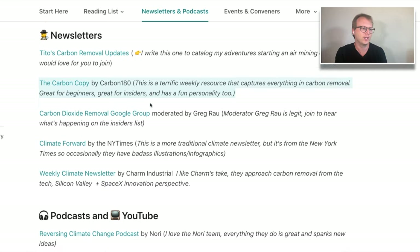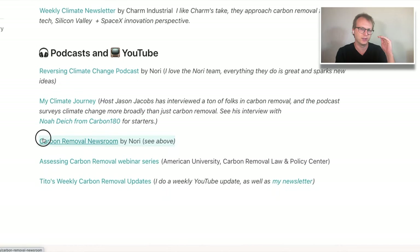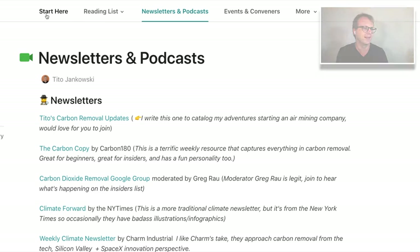Carbon Copy from Carbon 180 is definitely a go-to in terms of a weekly newsletter that has really every single thing that's happening in the industry, if you're into reading all the different news articles and that sort of thing.